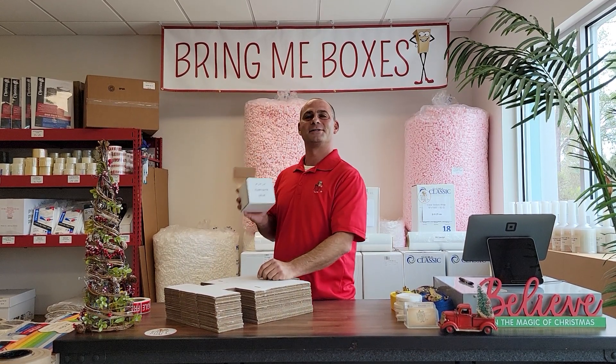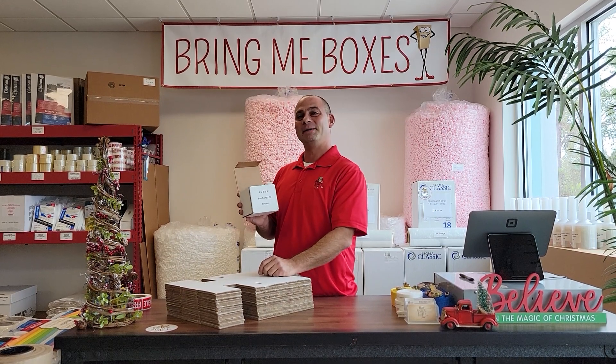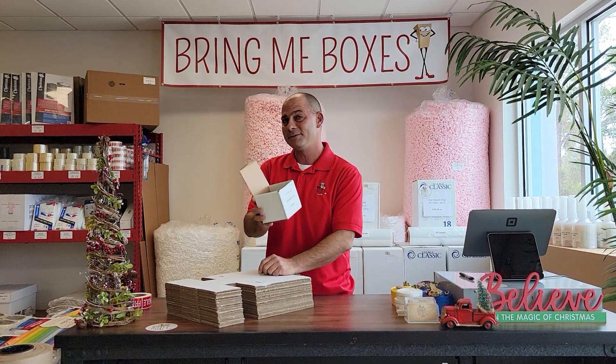These MailerBoxes are 10% off if you pick up in-store or place your order online at BringMeBoxes.com today for free doorstep delivery.